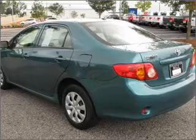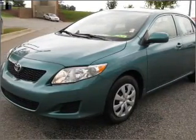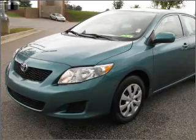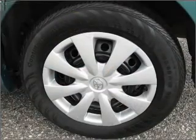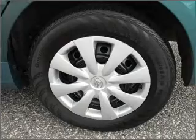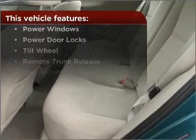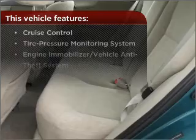Premium sound amps up this ride. Fumble your keys no more with the convenience of keyless entry. Set it and forget it with the fuel-efficient cruise control. Enjoy the ability to tilt your steering wheel to a comfortable angle. This vehicle also comes with a great list of added features that take your driving experience to the next level.